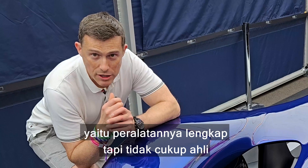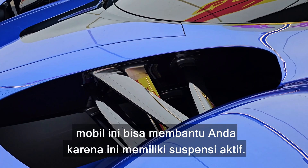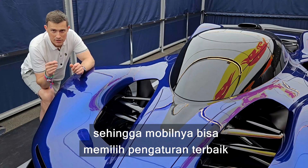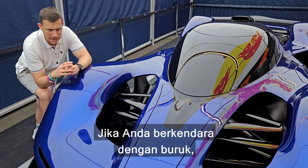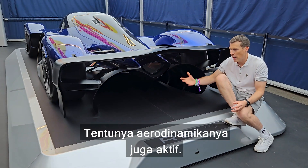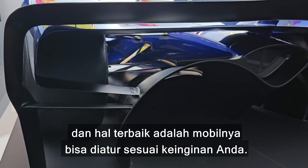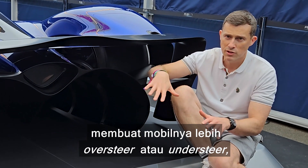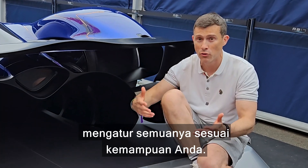There is a risk with a car like this that it might be a case of all the gear and no idea, but if that is the case this car can actually help you out, because it's got active suspension — it can raise and lower the ride height, alter the roll stiffness — so the car will figure out the best setup depending on what you're doing on that circuit. It's not only the suspension that's active; the aero is active as well, so you've got an active front splitter, active rear wing, and active rear diffuser. You can alter the amount of downforce at the front or rear, make the car more oversteery or understeery, set it for the particular circuit you're on, and adjust it all depending on your level of ability.